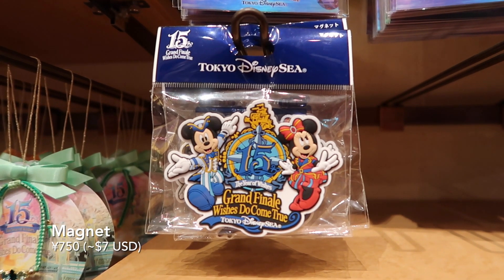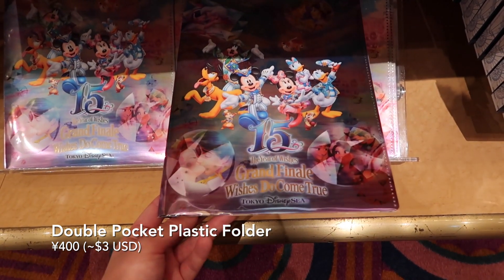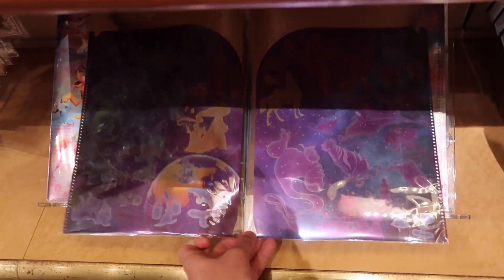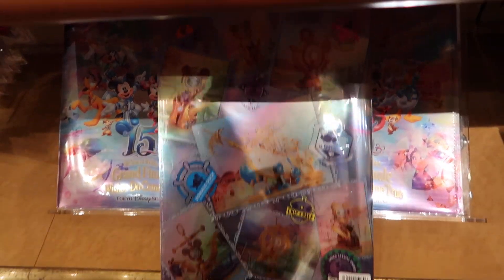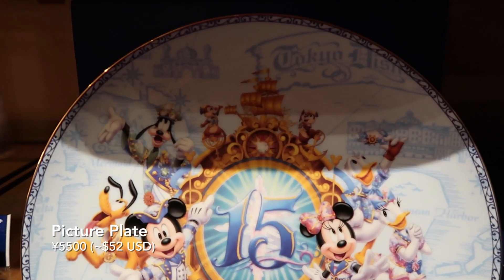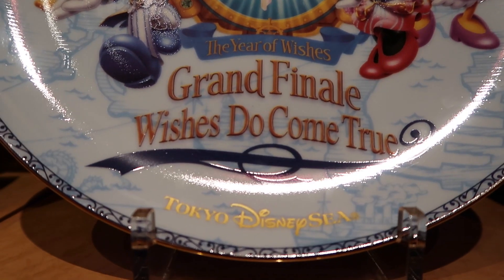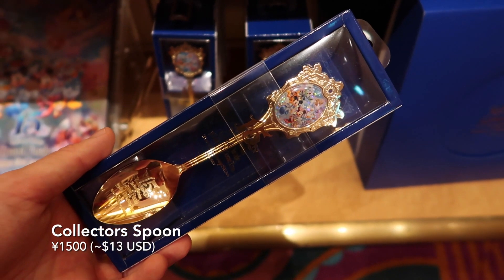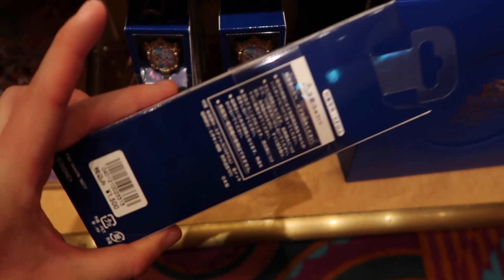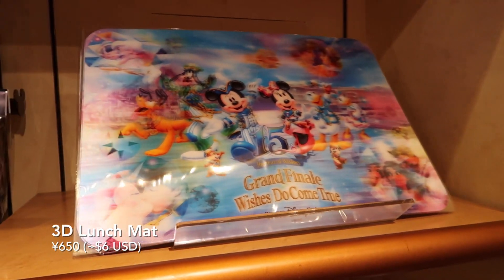And we have this magnet you can stick on your fridge. Then we have this plastic folder that you can put all these different papers in — that's a really beautiful design. And we have this commemorative picture plate, which has a really beautiful design and comes with a stand and also a really nice box. We have this collector's spoon and a 3D lunch mat, as you can see here.